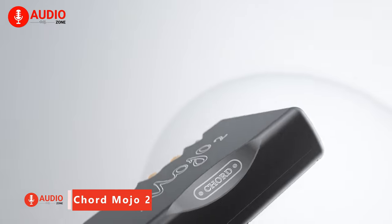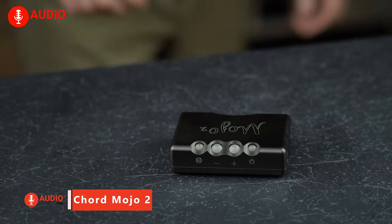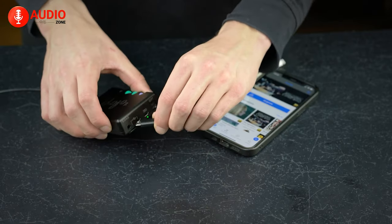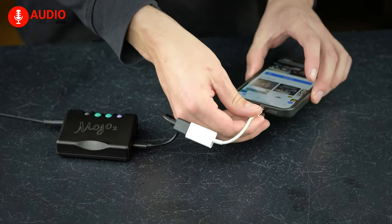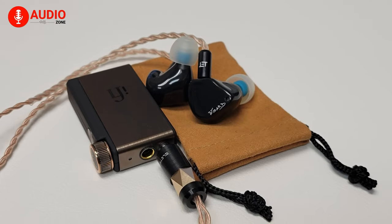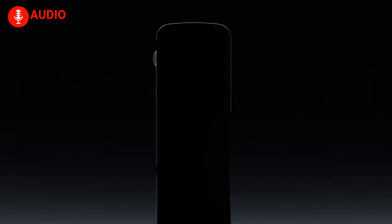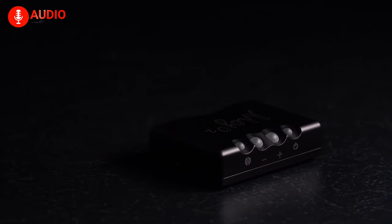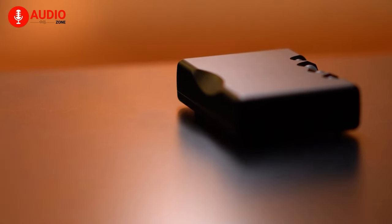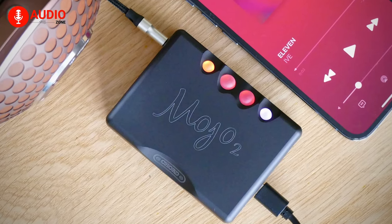The eagerly awaited Mojo 2 arrives as the successor to the groundbreaking original Mojo, maintaining its status as a portable DAC and headphone amp benchmark. While its aesthetic remains largely unchanged, significant enhancements ensure its position as the pinnacle of portable DACs. Those seeking a system boost might consider alternatives like the Cambridge Audio DAC Magic 200M or iFi's Go Blue for more suitable connections, with the latter offering Bluetooth connectivity. However, the Mojo 2 undeniably outshines them in performance. For those seeking a portable or desktop DAC solution in this price range, especially if the Chord Hugo 2 is beyond budget constraints, deciding on the Mojo 2 becomes straightforward. As for existing Mojo owners, the upgrade is strongly recommended by Chord.